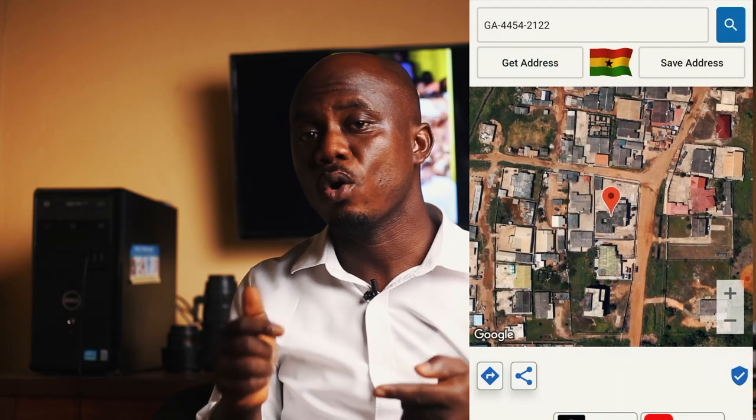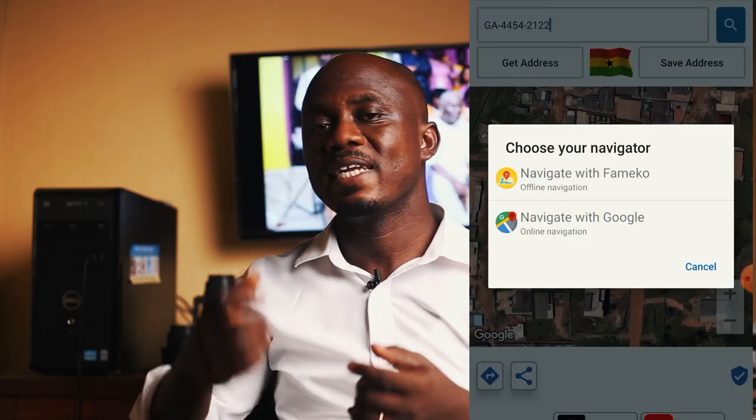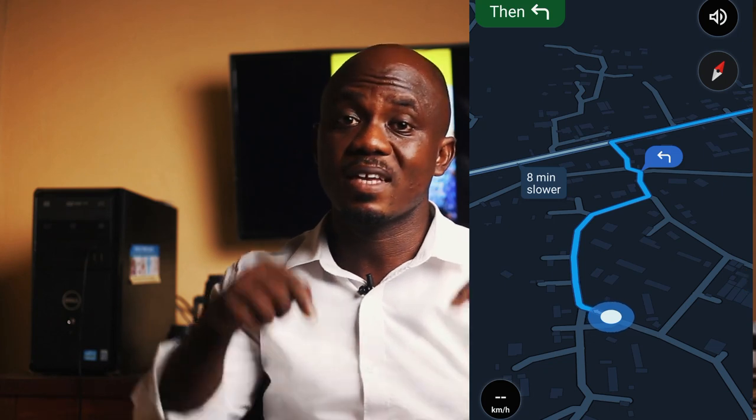It's on Google Maps as well. So when you click on directions, it will ask you to either use Famicor or Google Maps. You choose Google Maps, and then Google Maps will give you the driving directions and you end up at the exact place.